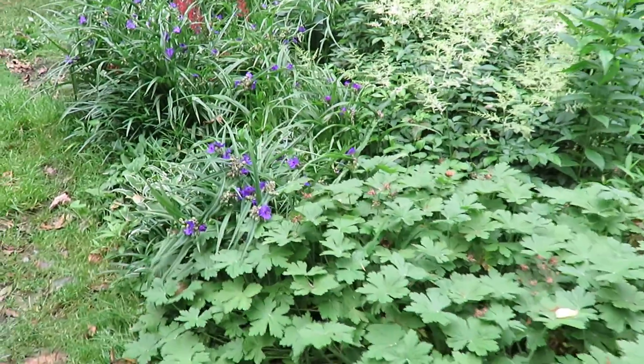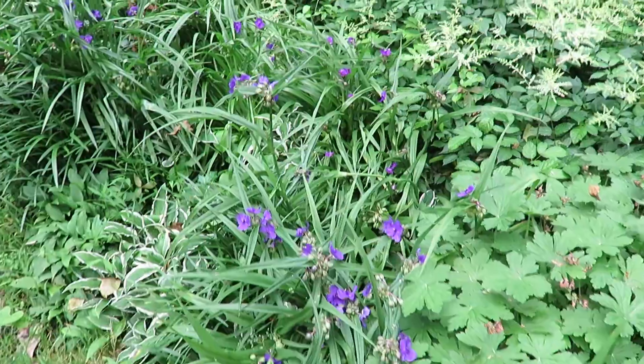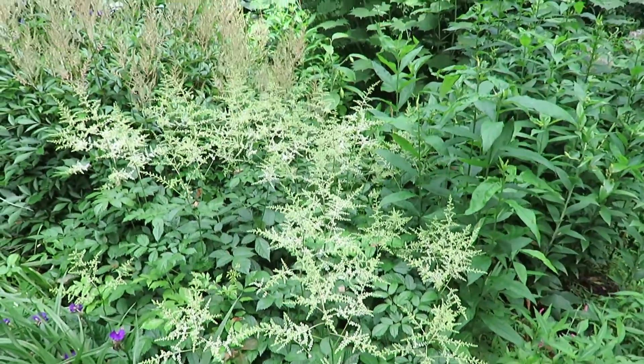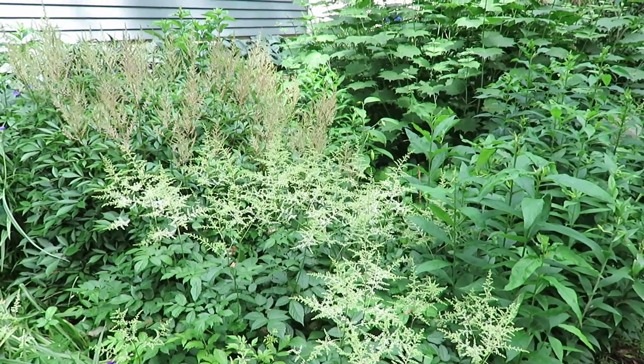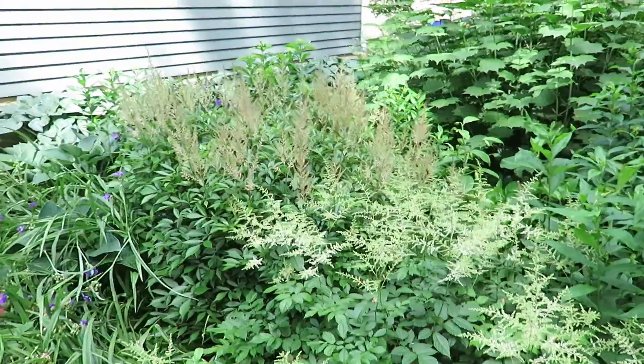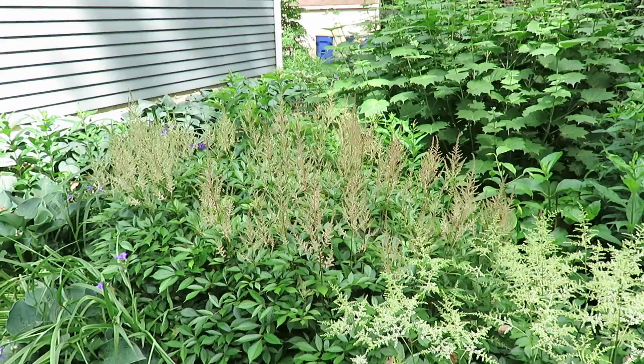Hardy geraniums, spiderwort. Now this astilbe is just about on the brink of opening up — see how little and fluffy white it is. The red behind it, or the pink rather, hasn't opened yet. It's almost there.